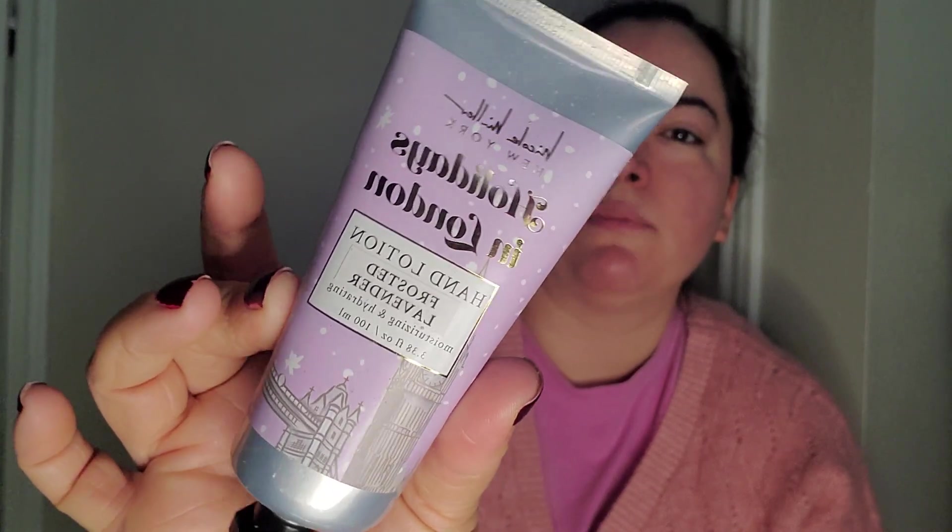It's definitely leftover from Christmas, but it's a body lotion or hand lotion. Smells pretty good, I'm not going to lie. I wish it smelled more sweet, but it smells decent.